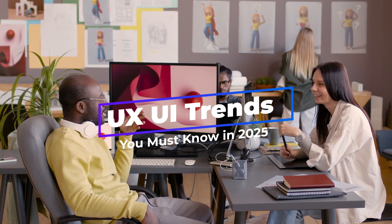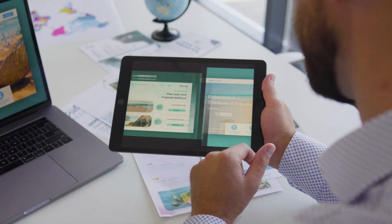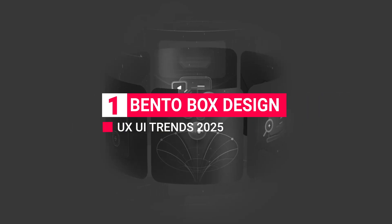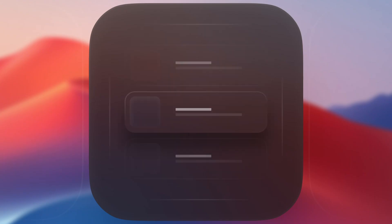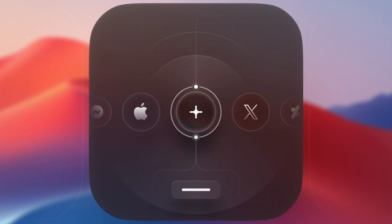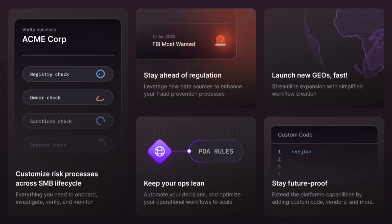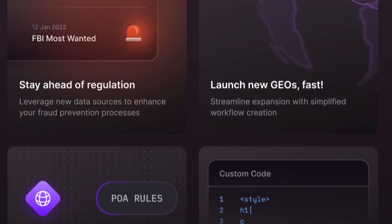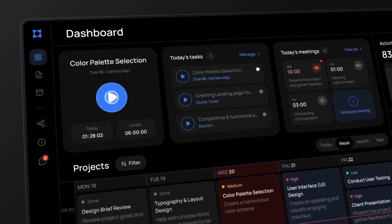Let's dive into the top UX/UI trends that are shaping how we'll design digital experiences in 2025. Trend 1: Bento Box Design. Picture opening a bento box, where each item has its own neatly arranged spot — no crowding, just beautifully organized choices. Today's users want clear, compartmentalized information that doesn't overwhelm. This layout makes navigation intuitive and visually satisfying, letting users dive right into the content that interests them most.